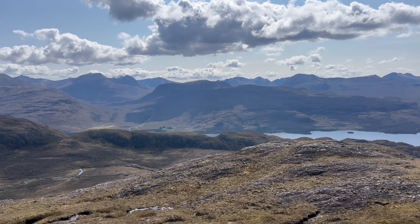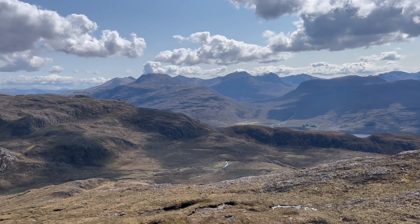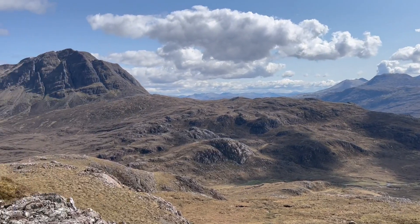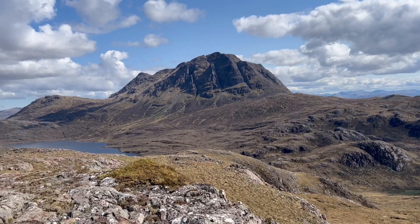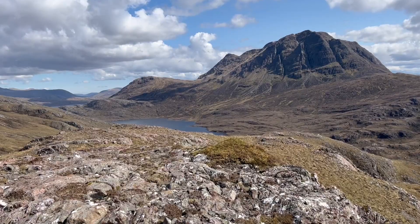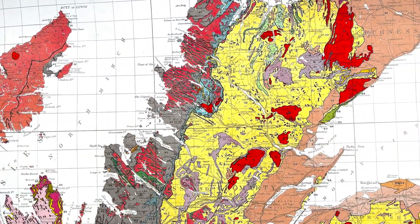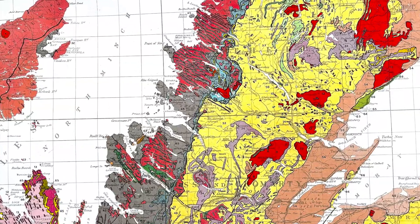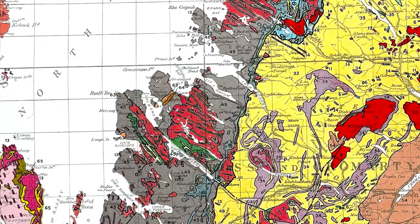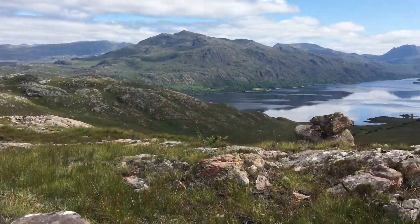The Torridonian hills of North West Scotland, made of sandstones a billion years old, lying unconformably on their Lewisian basement. We're up here in North West Scotland. The Torridon group strata are in grey, on the red and green Lewisian. And the most dramatic geology is here, to the north of Loch Maree.